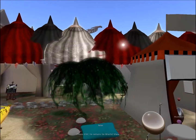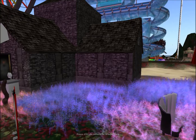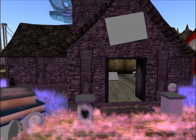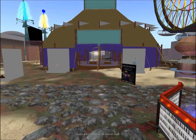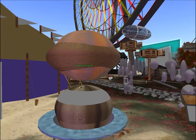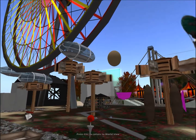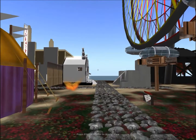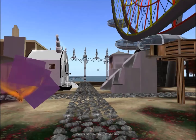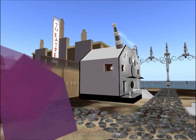There are some circus tents, another store, and a ferris wheel. I don't know what those are supposed to be. I think that's it for this place — let's move on to the next.